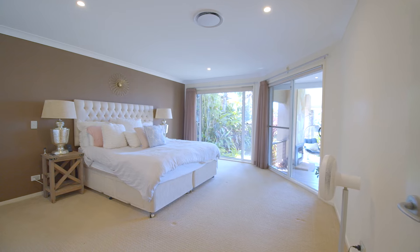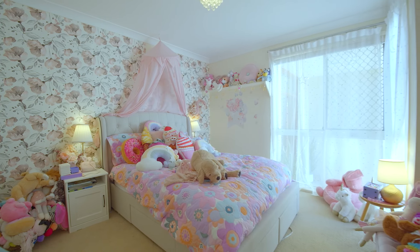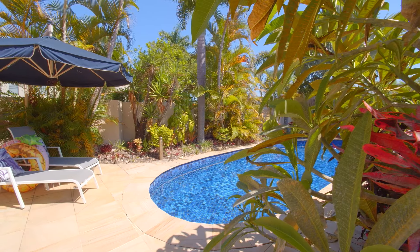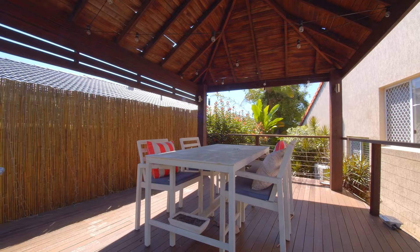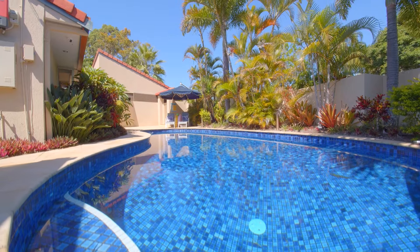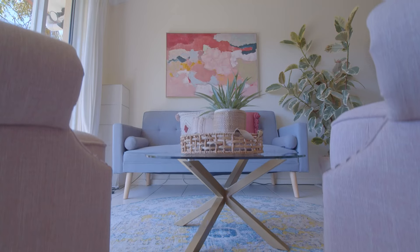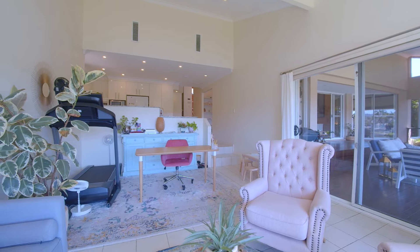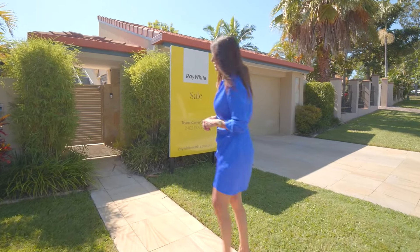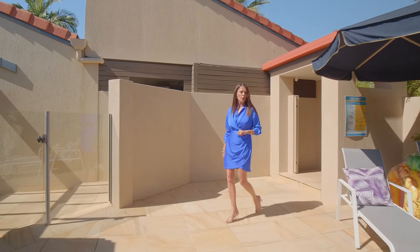Four good-sized bedrooms, a separate multi-purpose room, a pool with outdoor entertaining, and the first time to market in over 20 years. There's a lot to love at 20 Homebush Drive in Robina Waters, but there's one other thing that makes this home super special.